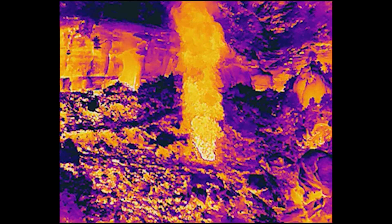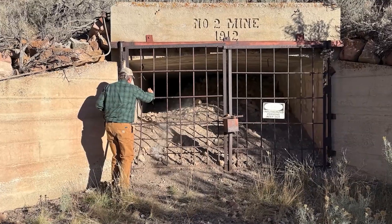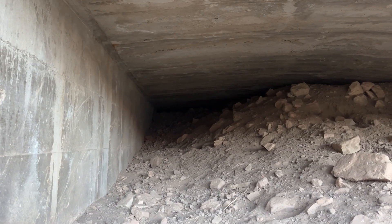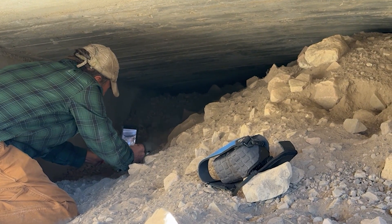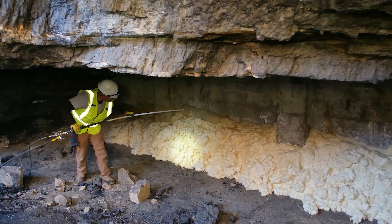They discovered several old mine openings feeding the flames. Normally, these vents would be sealed with dirt using heavy equipment, but many were high on steep cliffs where trucks and bulldozers couldn't reach. Instead, crews used a fire-resistant foam that could be carried in as a liquid, then expanded and hardened to block the air.